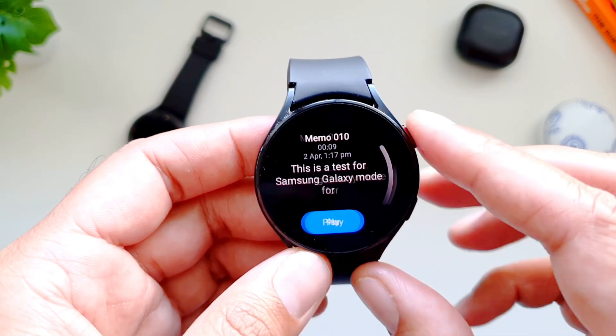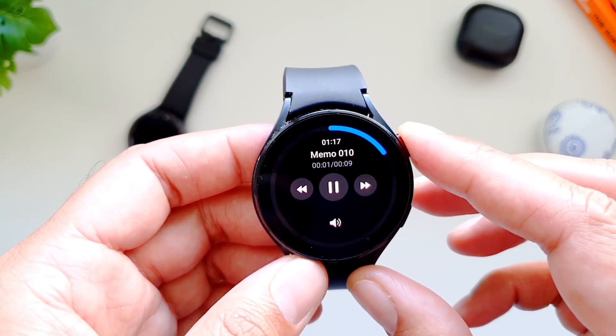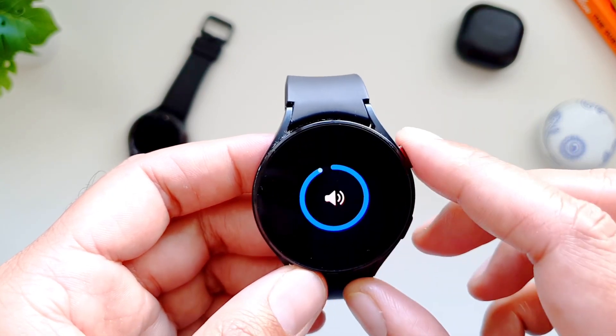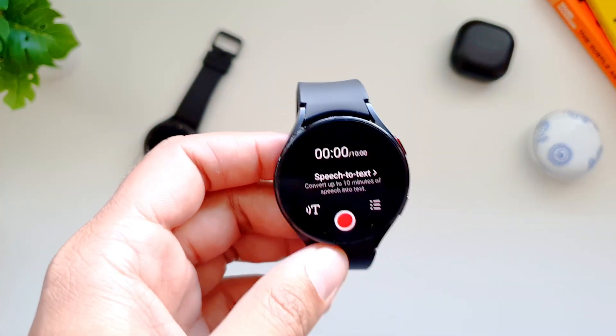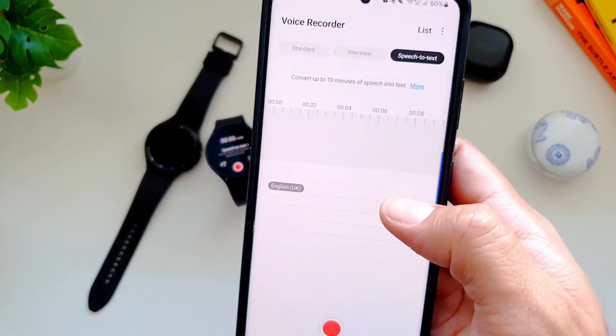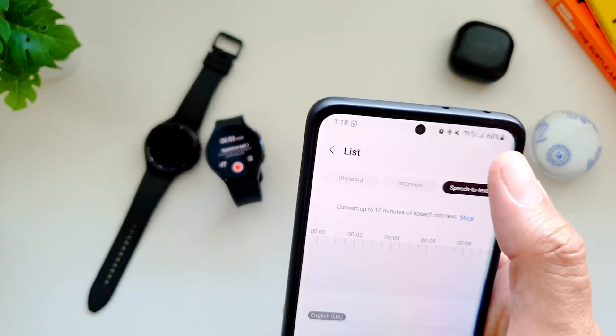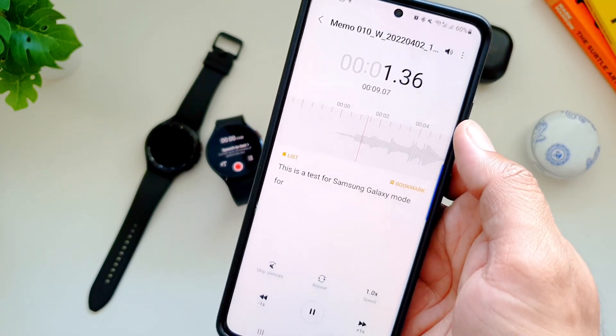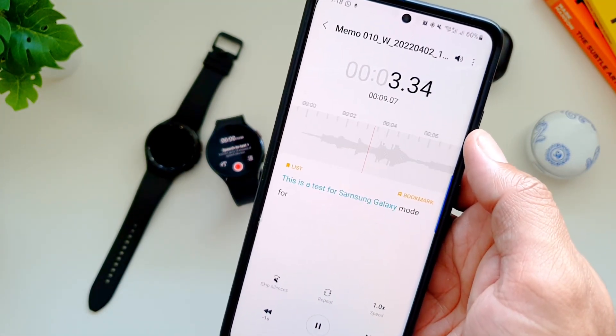If you are wondering about how you would be able to transfer this to your phone, worry not. This is where Samsung's ecosystem and Galaxy Watches excel over others. All of this happens in the background — any recordings you make on the watch will be automatically backed up to your phone in seconds. You can simply go to the voice recorder app on your phone and find the recording you just made on your watch there already.